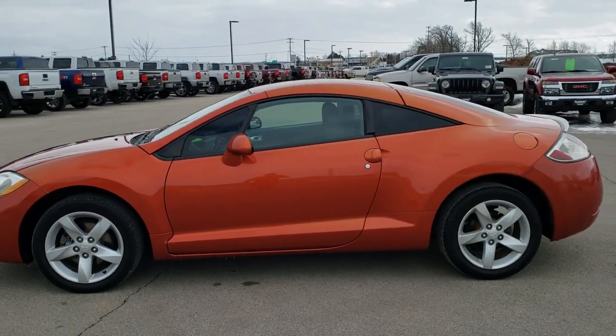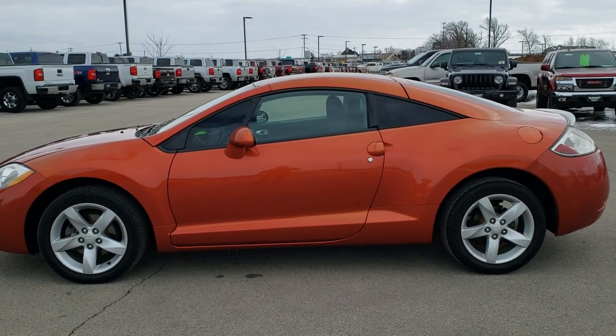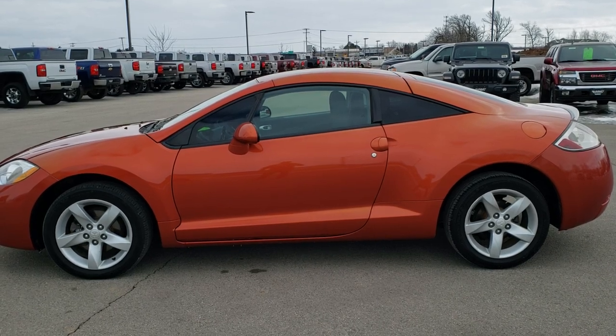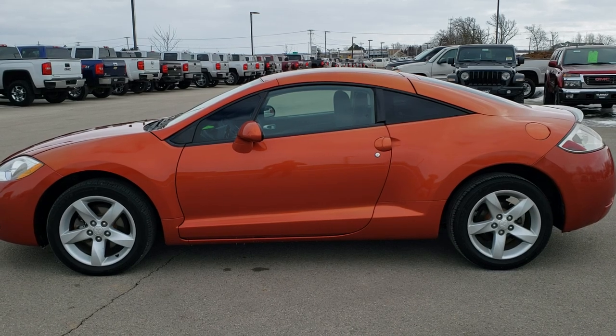See more pictures of this car and one of our other 450 new and used cars, trucks, SUVs, minivans, Wranglers — you name it, we got it — go to our website www.summitauto.com. Full pictures and descriptions of every single vehicle from two locations, all at summitauto.com.